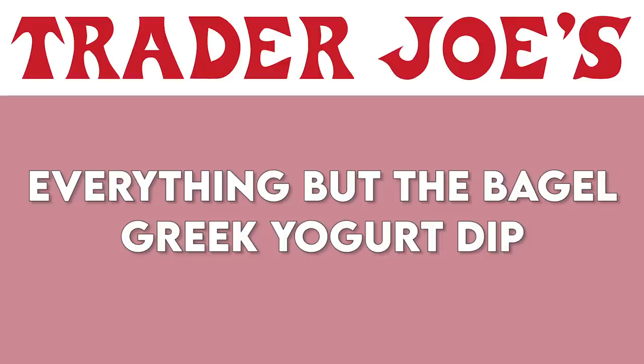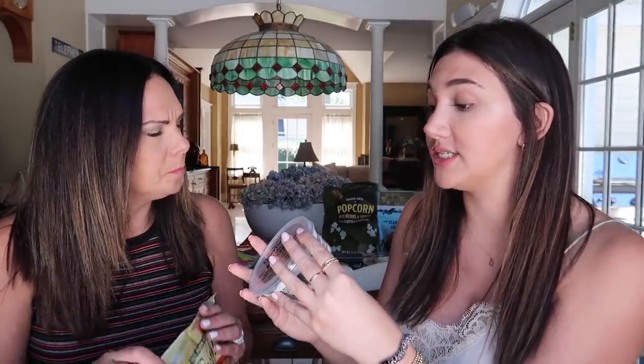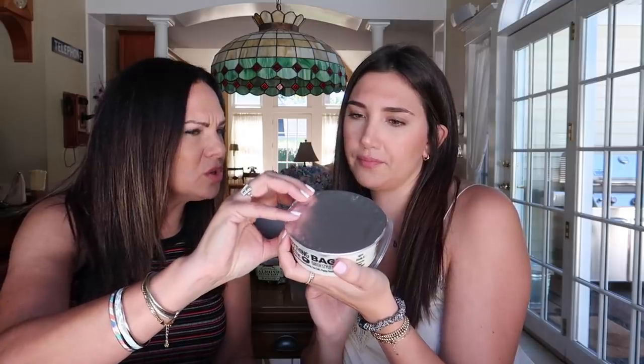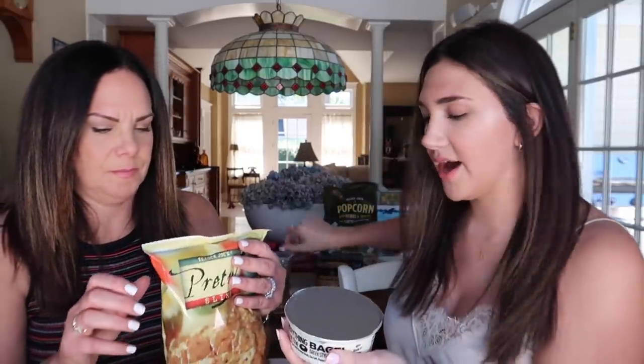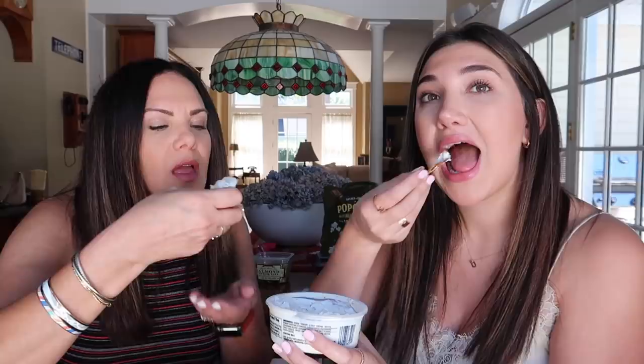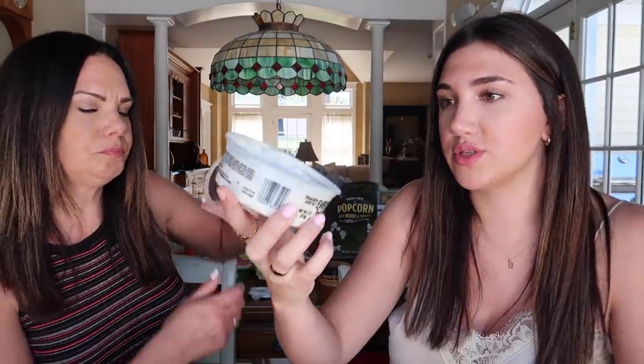Next up we are trying the everything but the bagel Greek yogurt dip. I've tried this before but you haven't. I'm a big everything but the bagel fan. It's a Greek style yogurt dip with sesame seeds, salt, poppy seeds, garlic, and onion, made with cream as well. We're going to taste it with just basic pretzel things — you could try it with any cracker or vegetables too. We should preface that we're starving; we didn't really eat today. Really good! You actually get a little bit of the twang of the yogurt. I can just sit all day and eat this. I'm going to give it a nine out of ten. I'm going to give it an eight out of ten. It maintains its consistency really well — it's not super soupy, which I like.